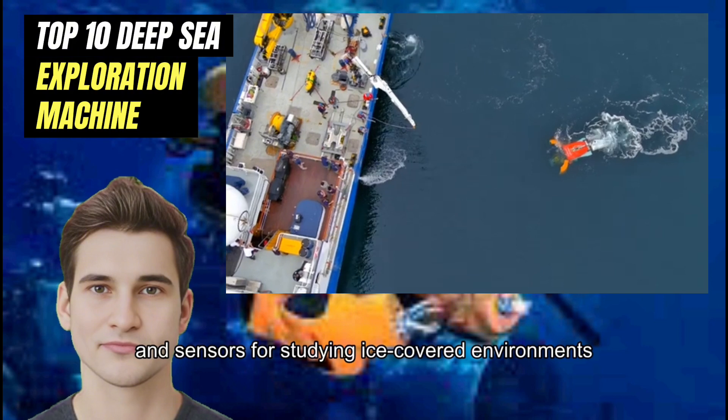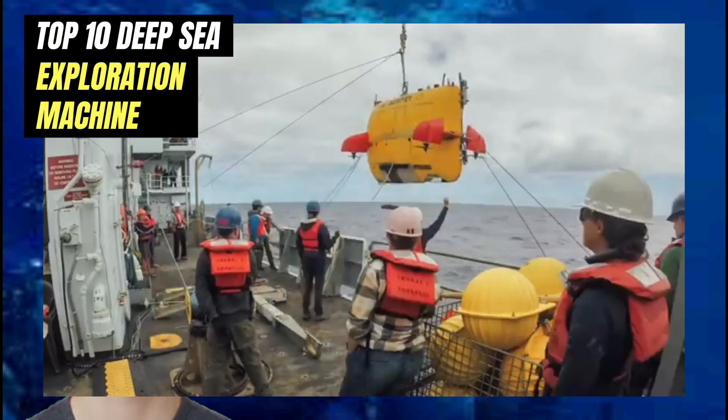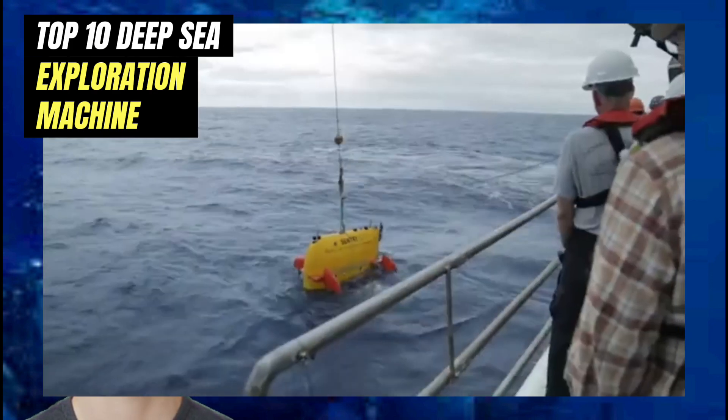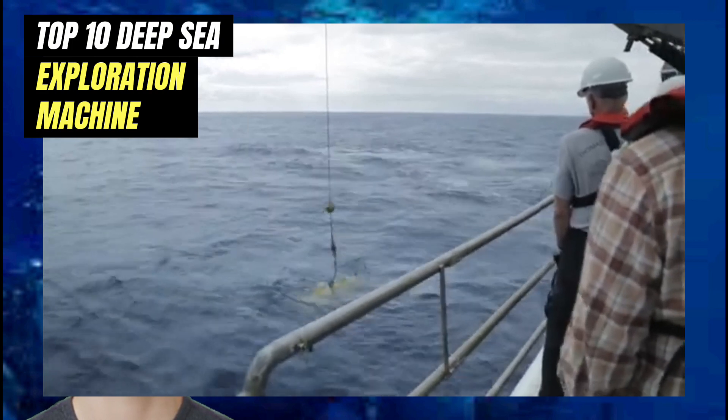Number 4: AUV Sentry. Sentry is an AUV used for deep sea exploration and mapping. It can dive to depths of 6,000 meters and is equipped with sonar systems and cameras for collecting data on the seafloor.